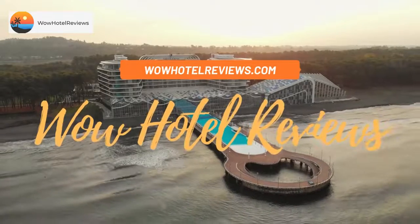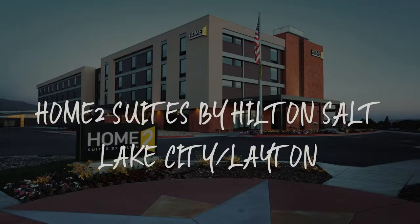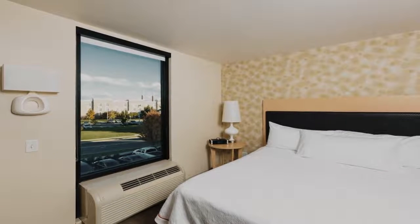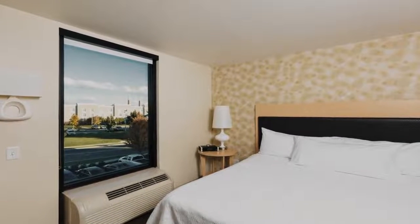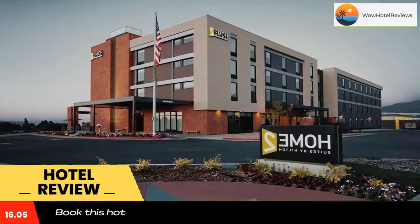Hello guys. Welcome to Wow Hotel Reviews. Today I am reviewing Home 2 Suites by Hilton Salt Lake City, Layton. It's a three-star hotel. Please use our booking.com link in the description to book the hotel and get special pricing.